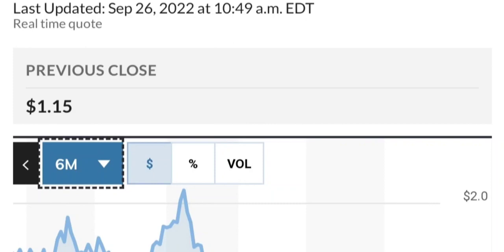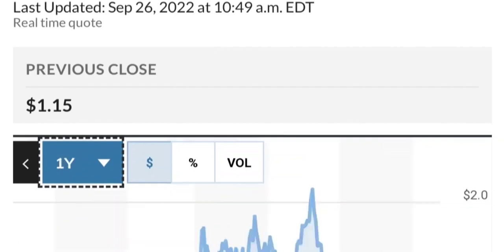If you are in a position, just make sure it does not go below 1.47. We want to see it hold above the 50 and 200 moving averages. That's a quick trade analysis on GTE.